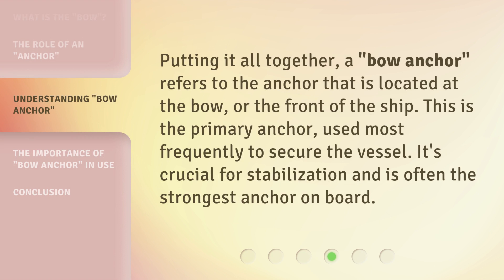Putting it all together, a bow anchor refers to the anchor that is located at the bow, or the front of the ship. This is the primary anchor used most frequently to secure the vessel. It's crucial for stabilization and is often the strongest anchor on board.